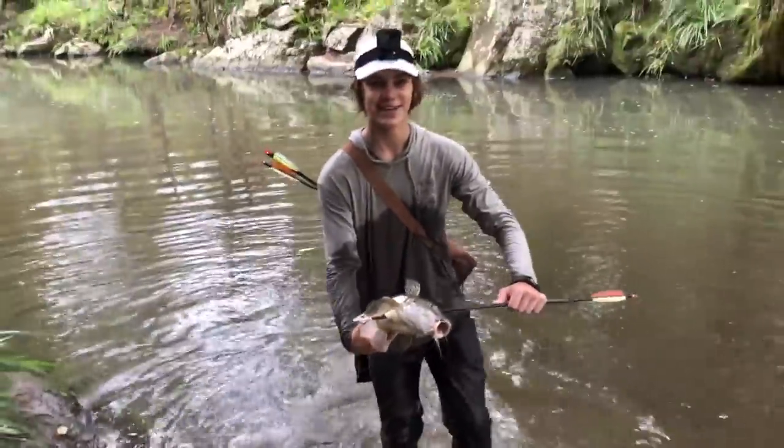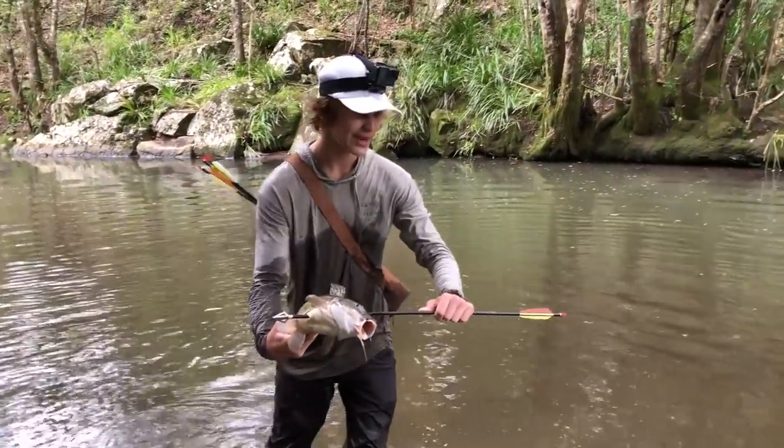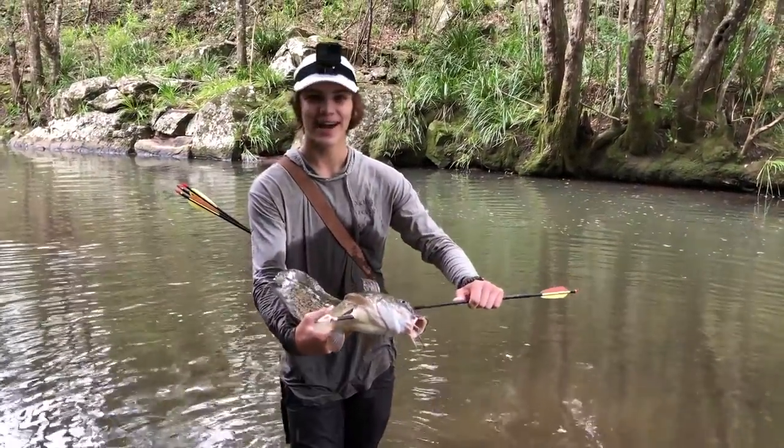And that is how we do it, ladies and gentlemen. That is how we get the eel tail catfish. First shot right through the head - and that's what we came down here for. That's the reason we travelled all this way to get this big fella. And I'm so glad I got it on camera.